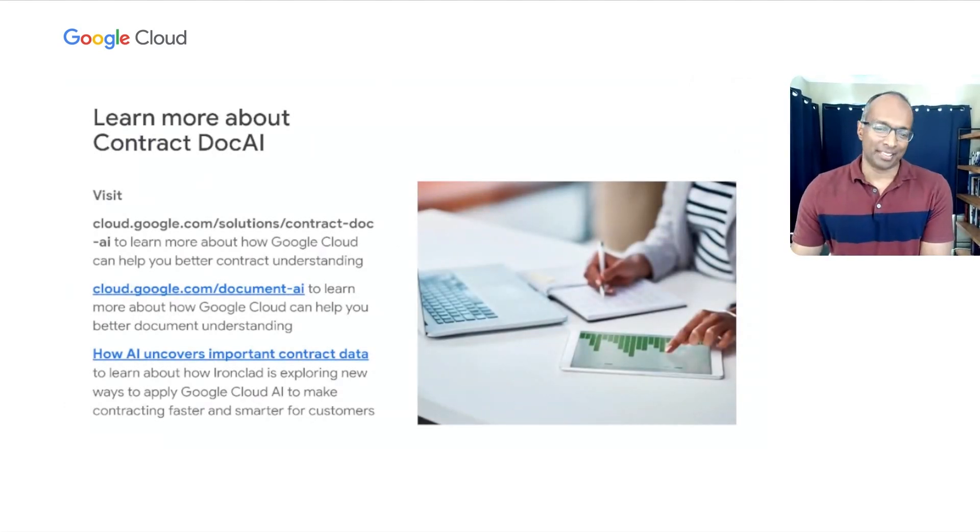As you can see, we are very excited about Contract Doc AI. We think there are a lot of transformative opportunities this will enable, both directly and in conjunction with our partners at Ironclad. It takes some of the most cutting-edge artificial intelligence techniques that Google has developed and brings them to another level by making them vertically specific and understanding the nuances of processing contracts. To learn more, visit cloud.google.com to find pages with more details about Contract Doc AI. We hope you're enjoying the conference and look forward to working with all of you to help transform your contracting experience. Thank you.